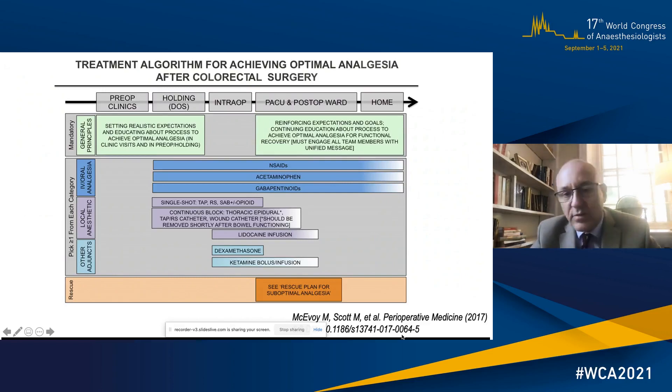The backbone for this is multimodal analgesia using non-steroidal anti-inflammatories, acetaminophen or paracetamol, gabapentinoids if appropriate, and then a single shot or catheter-based local anaesthetic technique. Other adjuncts such as ketamine and dexmedetomidine can be used, but you also need a rescue plan for suboptimal analgesia which doesn't rely on intravenous opioids.